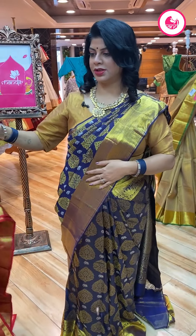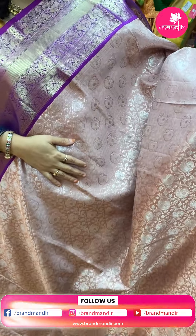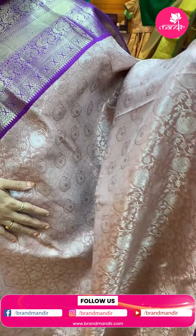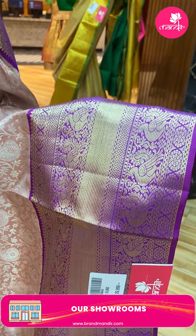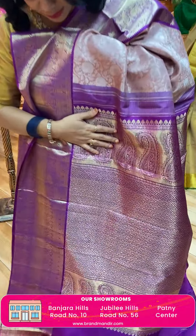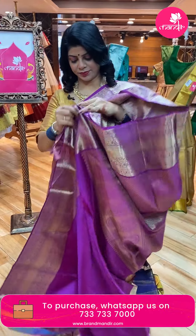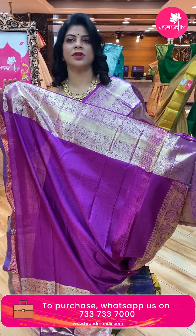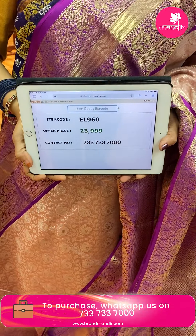Very gorgeous saree — next one is lovely. A mauve shade, beige, light brown — beige with purple combination. Superb florals, leaf vines with paisleys. Border contrast with zigzag design — cross kaddi zigzag design with peacocks. Pallu contrast with cross checks and florals, beautiful cross kaddi with paisley border. Beautiful blouse contrast with border. Awesome! Price is ₹23,999. Code is EL960.